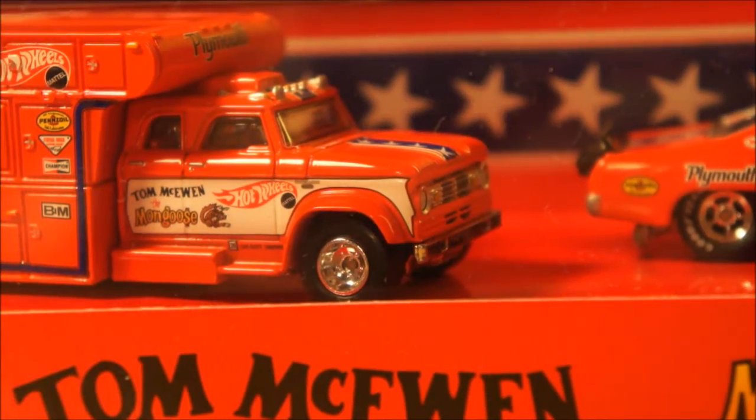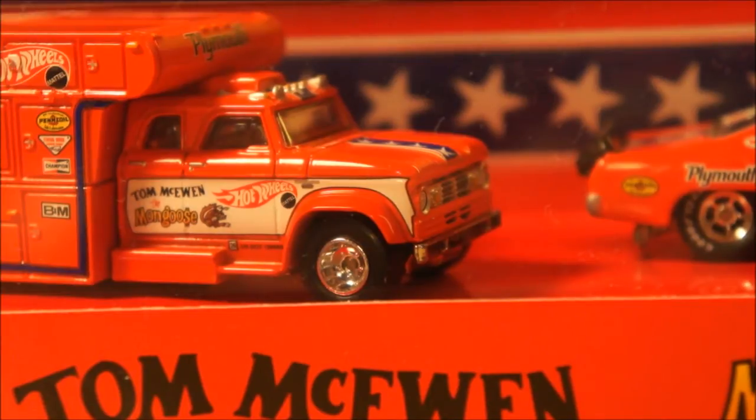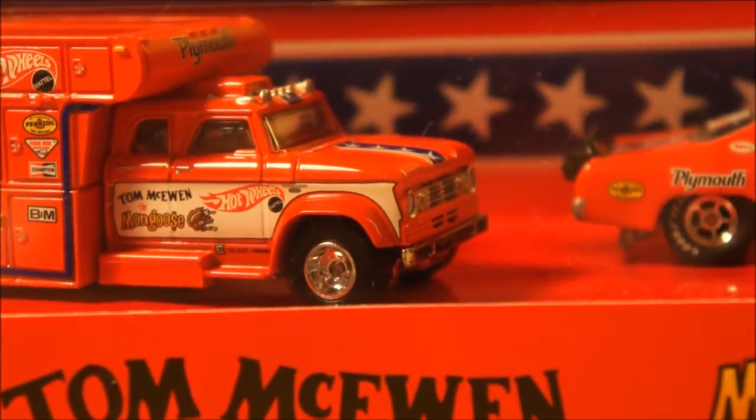Hey guys, Steve here. Today is Monday, December 15th, 2014 — getting close to Christmas, hope you guys are doing well. I have a few things I wanted to share with you: mostly Hot Wheels, some Matchbox, and some M2s. Let's go ahead and get started and get through this quickly.